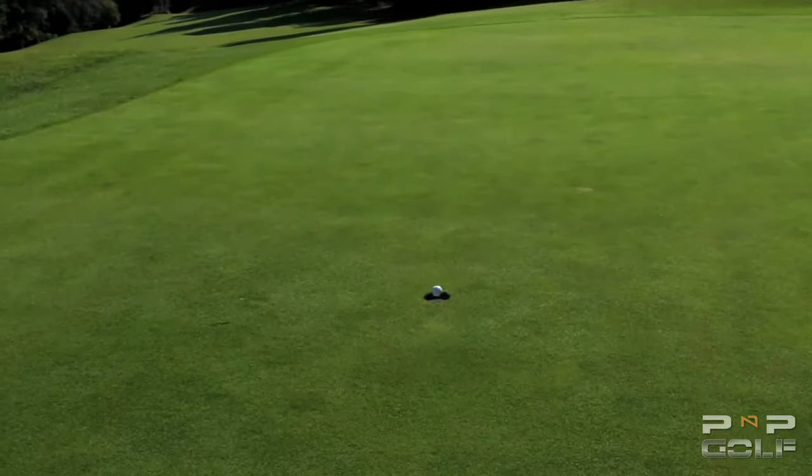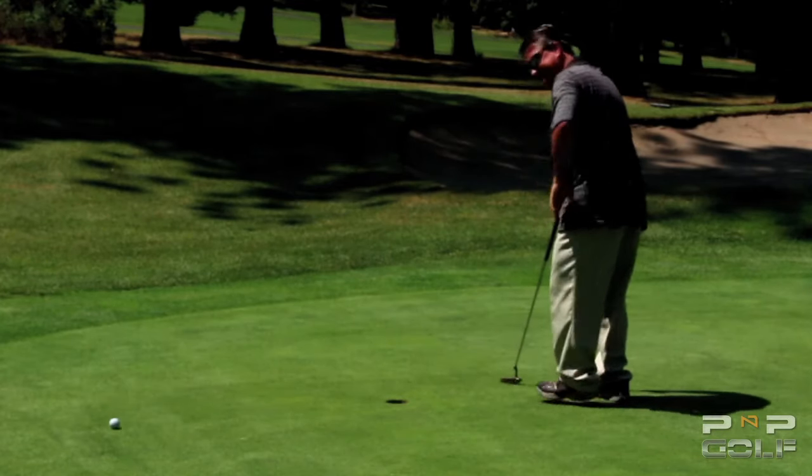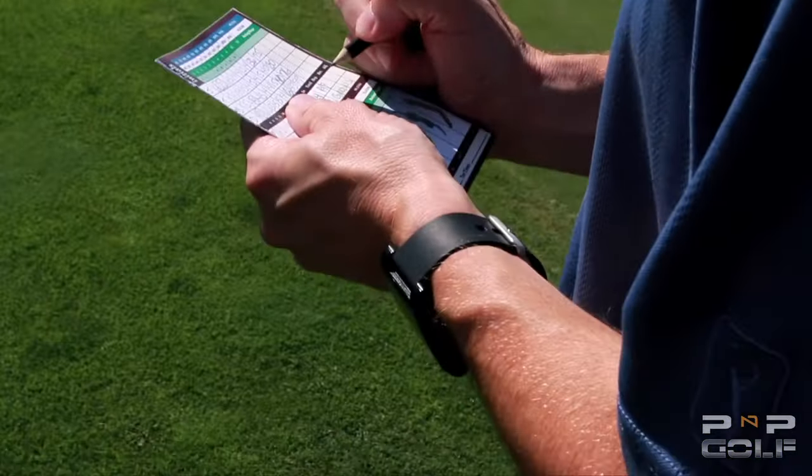Are missed putts killing your golf score and taking the fun out of the game? Are you tired of missing putts you know you should make and you're ready to throw in the towel?